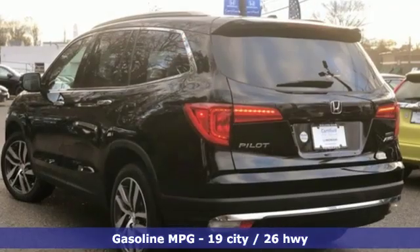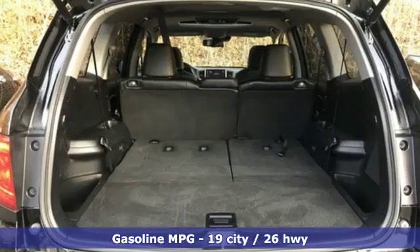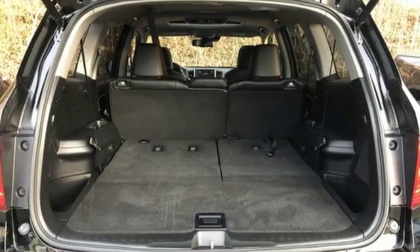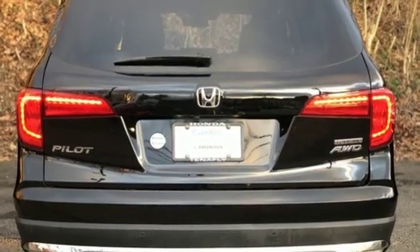Streaming audio, doors and push button start proximity key, front heated leather bucket seats, auto dimming rear view mirror, and remote engine start.